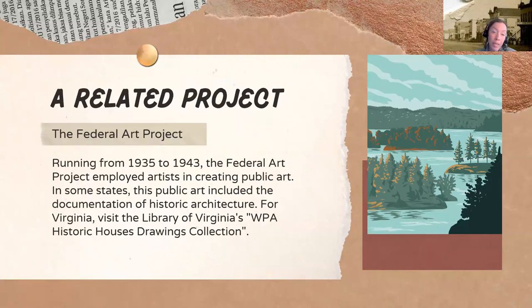We are looking specifically at an architectural survey called the Historic American Building Survey. But it's important to note that there are two other related projects, and you will run into these because all three projects end up producing some sort of material you can use in house histories.